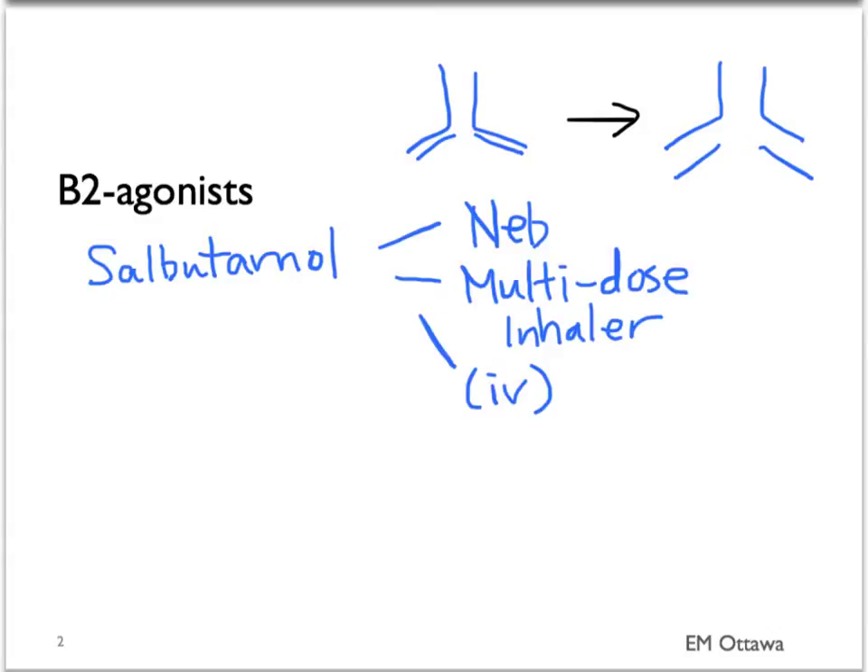Salbutamol comes in different formulations: nebulizers, multi-dose inhaler, and in some countries, an IV form. For mild to moderate asthma, multi-dose inhaler alone is good enough for treatment.